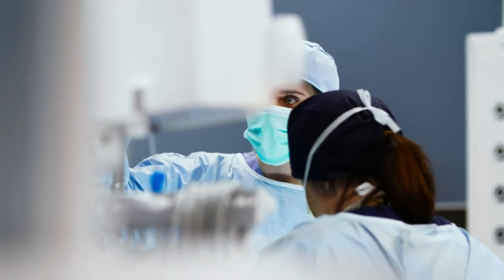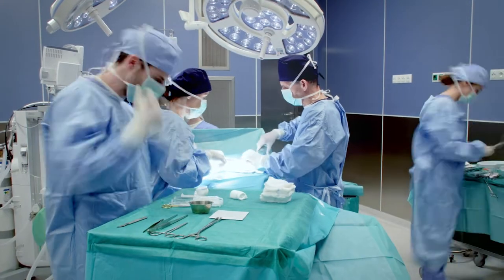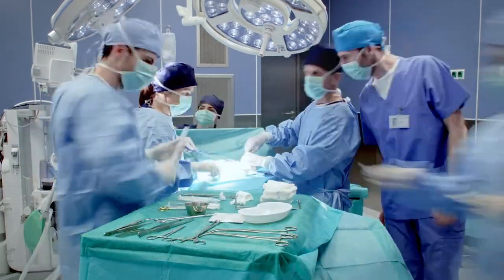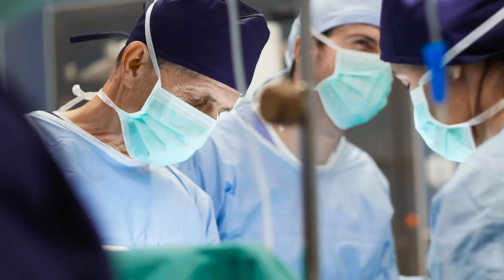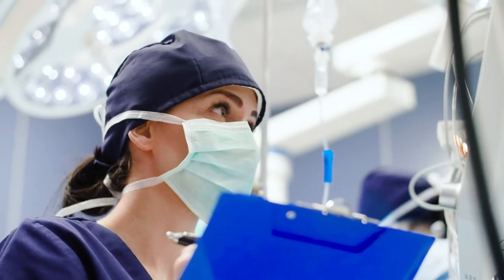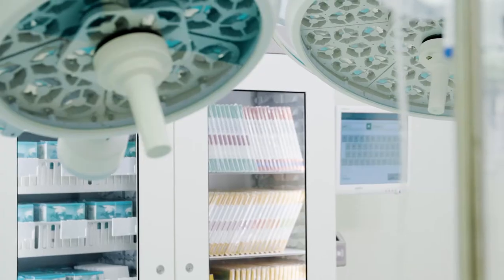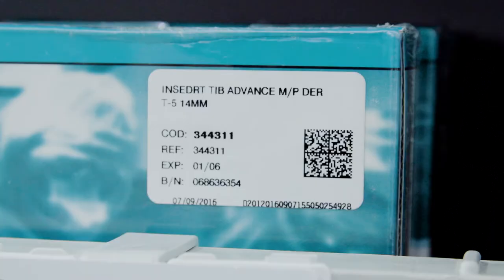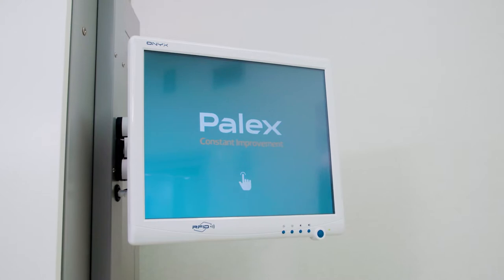Managing implantable medical devices used in surgery and operating theatres currently involves an enormous amount of dedication by healthcare and logistics staff. These items require a high level of traceability and efficient management in order to prevent shrinkage and expiration. Palex has developed the Diane Smart Cabinet for managing implants and high-value consumables while providing real-time stock information.